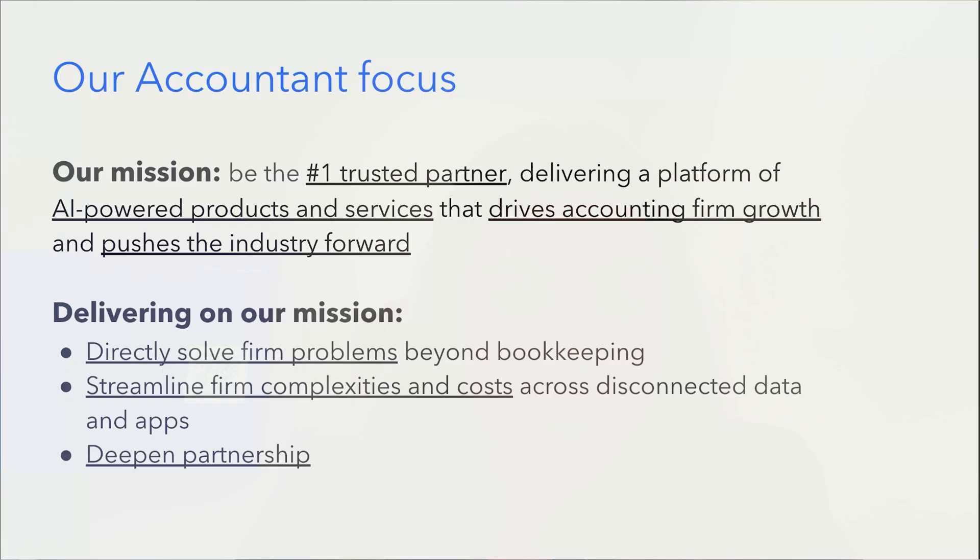Before we jump into the product, I want to give you a little bit of context on what I do and what my team does. We have a very important mission that we're extremely excited about and personally just honored to be a part of, which is being the number one trusted partner for the accountant community. Our responsibility as product leaders is to deliver a platform for accountants that leverages the best of our AI-powered products and services so that we can be in service to your growth and help you succeed in your industry. We do this by focusing on problems that help you beyond just bookkeeping into new business, new areas of work that you're trying to get into, and by streamlining complexities and reducing costs in operations.